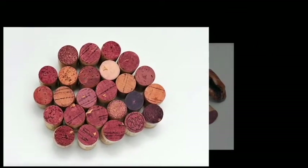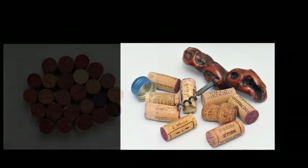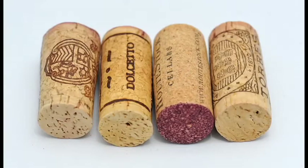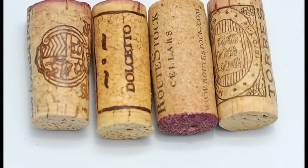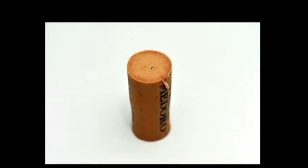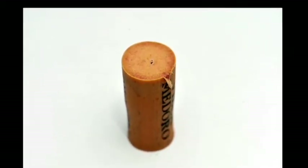To counteract effects caused by TCA, winemakers have attempted to work with cork manufacturers to produce variations on the traditional full-bark cork. One alternative consists of cork bark that has been shredded and glued together with a natural substance, with two small discs at either end. Another alternative is a wine cork made completely of shredded cork bark without the two discs. These two types are a cheaper version of the full-bark cork. A third alternative is made from synthetic materials such as plastic or polyester and then wrapped in wax.